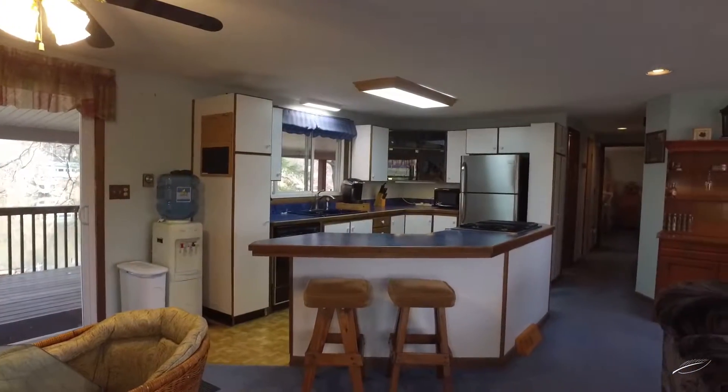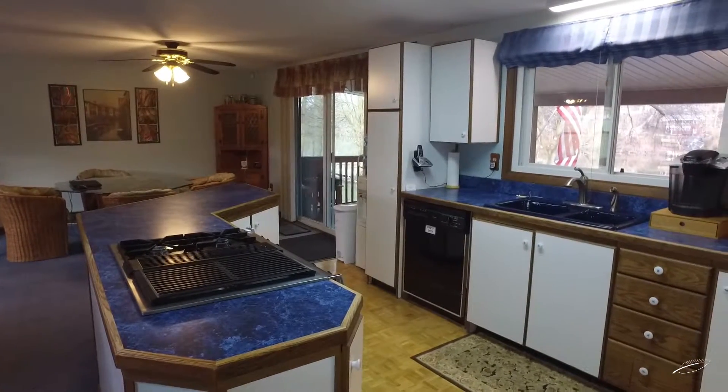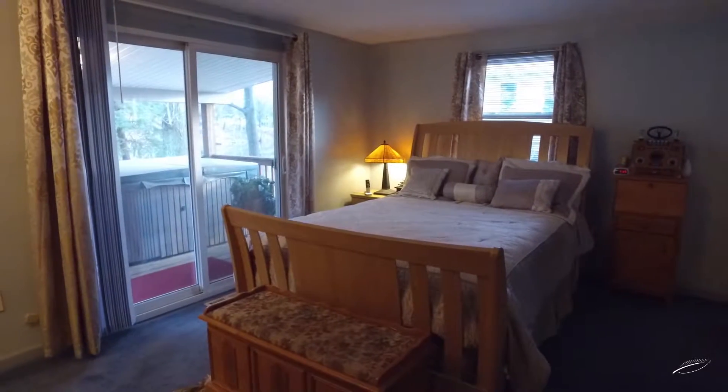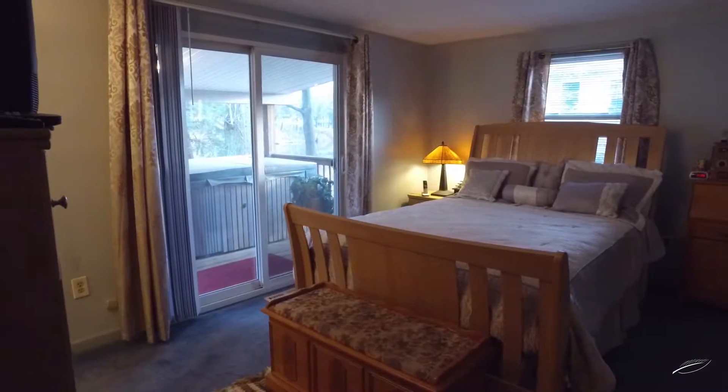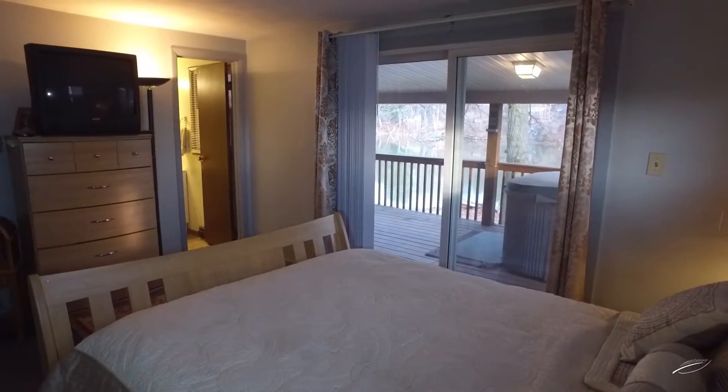The kitchen is open and boasts a large island where everyone will gather. The master bedroom has a glass slider, allowing you to slip outside and into the hot tub, enjoying the river views.